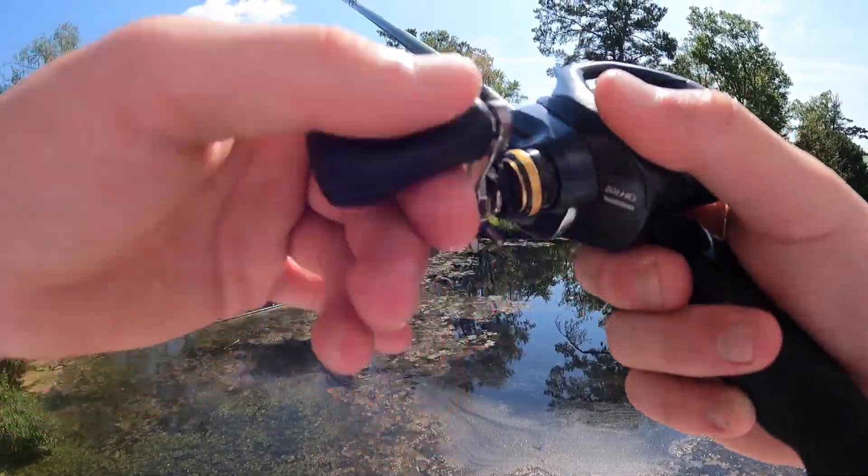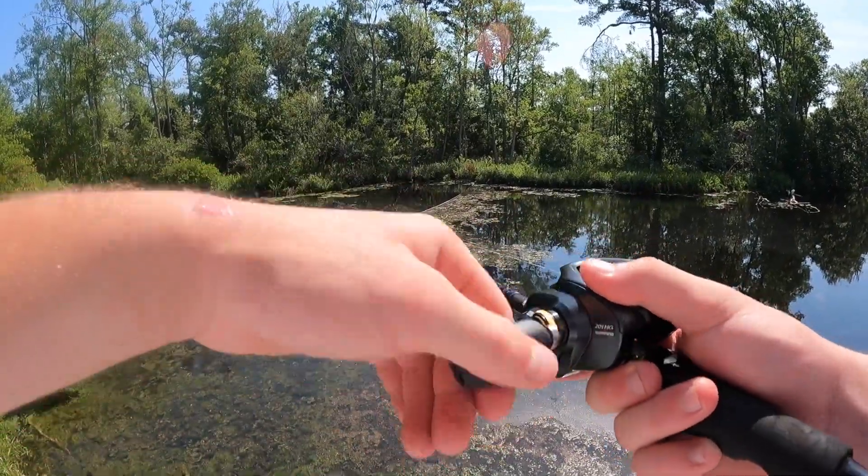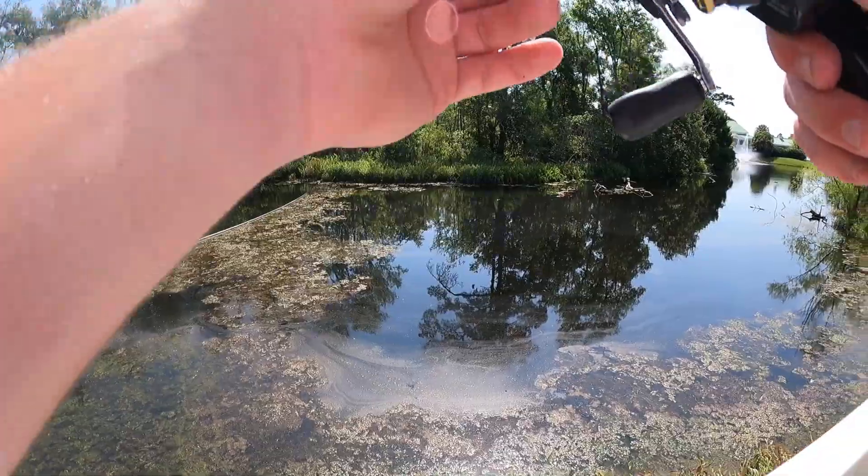I had my frog on. I didn't even try to catch it — I didn't even cast at the frog. I didn't mean to. Look at that.